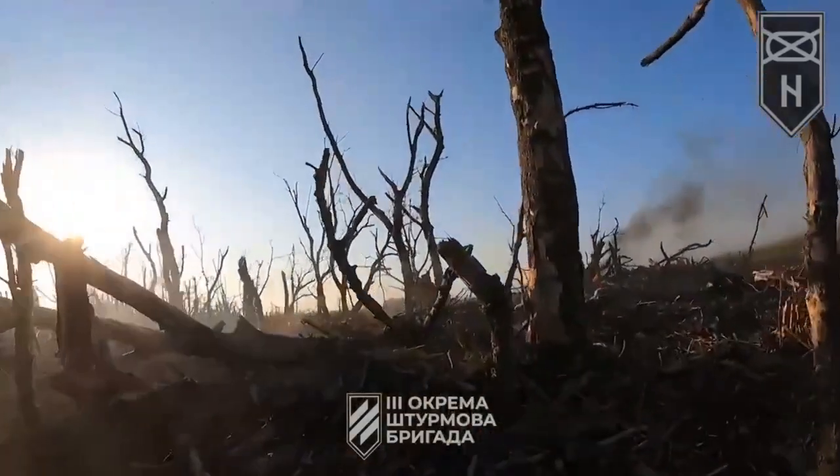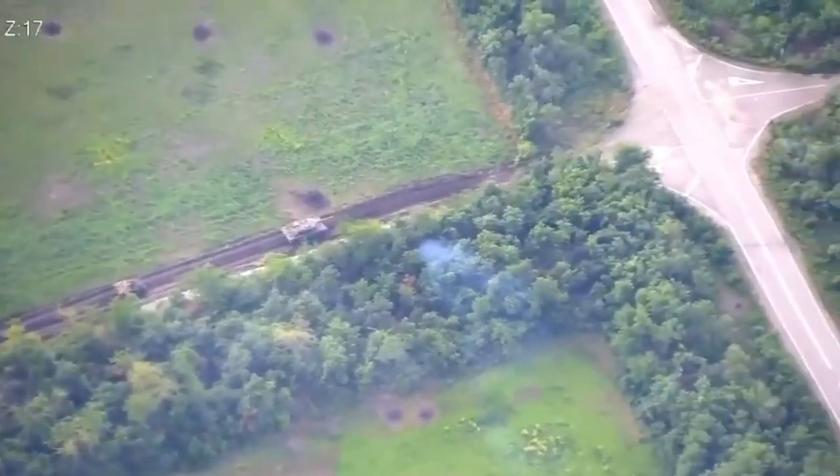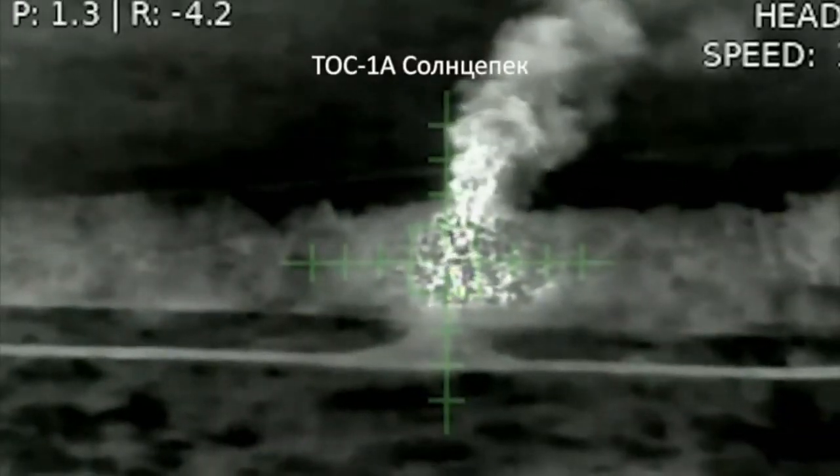Russian troops are withdrawing their headquarters from the front line as the Ukrainian army counterattacks. The Ukrainian army is advancing, and the footage shows a battle between a Ukrainian Leopard 2A6 and two Russian tanks, as well as the burning of $15 million.